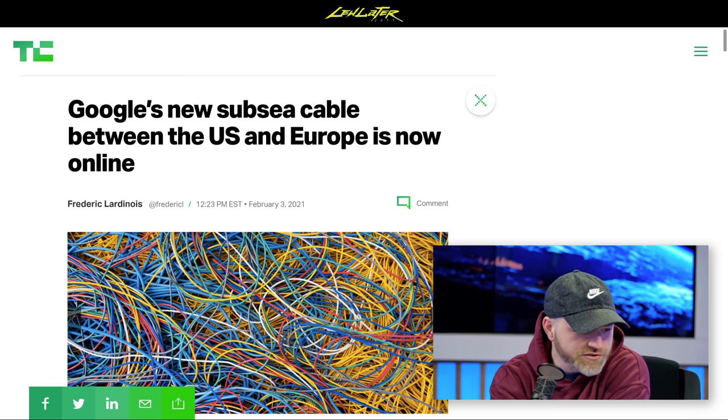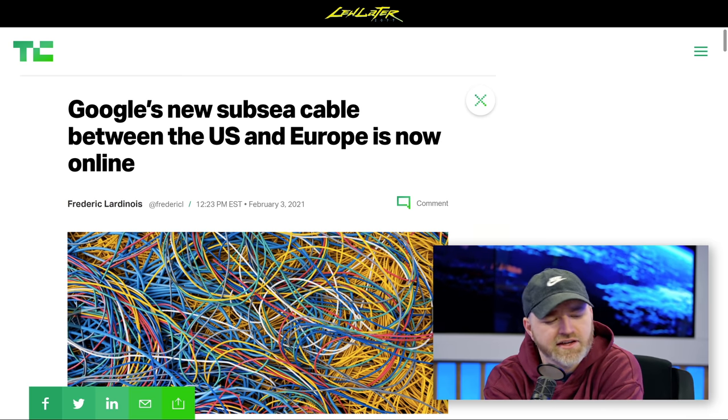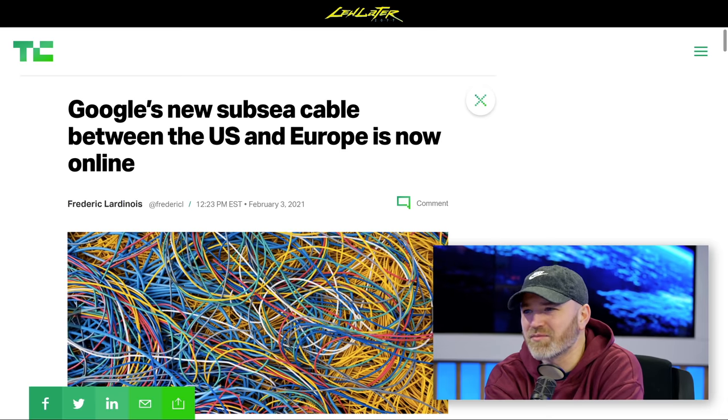Will? No. Sheesh. Imagine that task. They're like, yeah, just get to the bottom of the ocean, it's no big deal. Just get this fiber all the way over there.